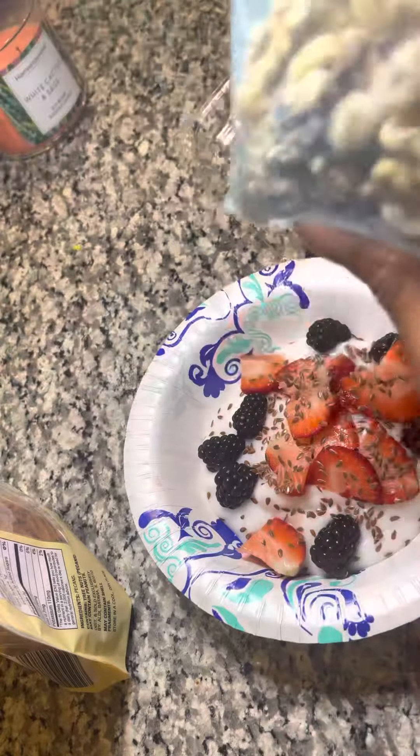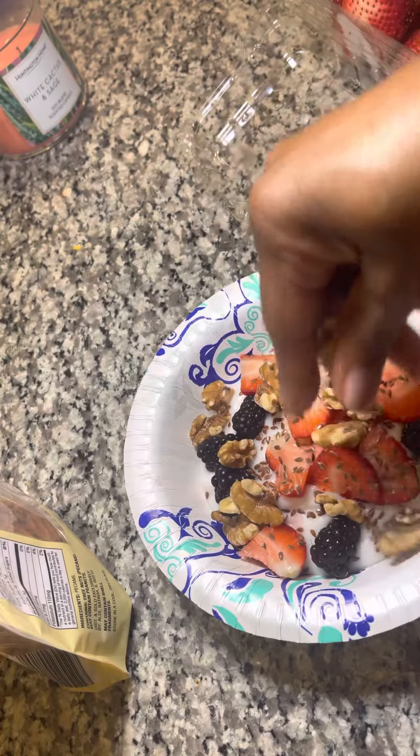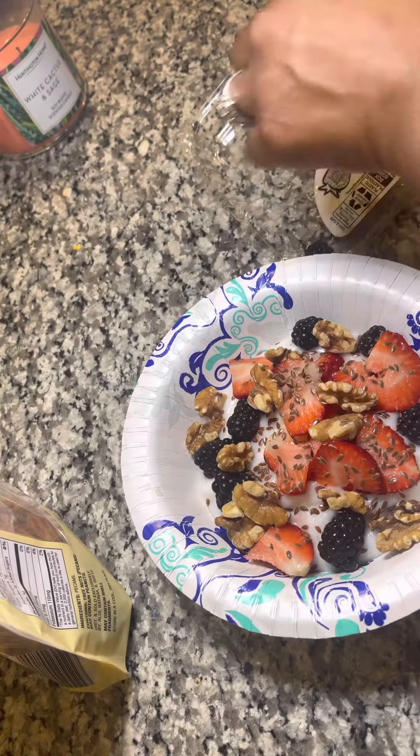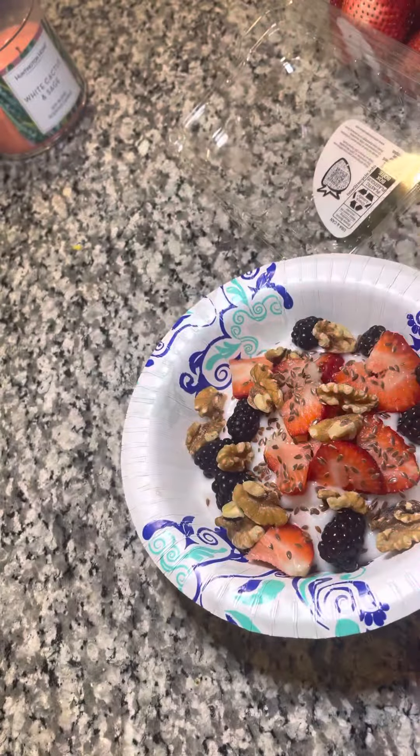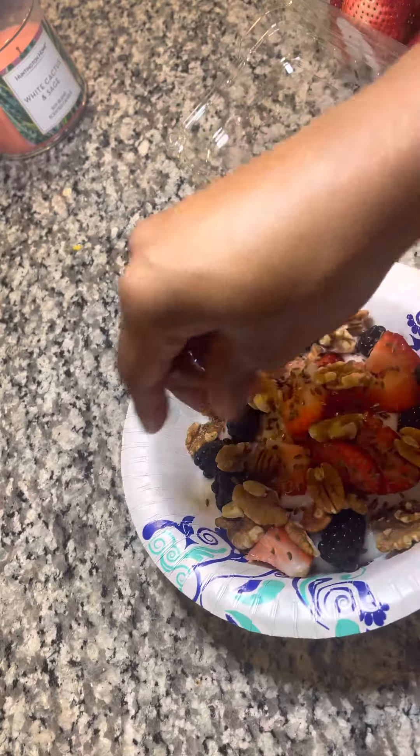Now for my nuts — you can add any type of nuts that you want. I'm going to add some walnuts this morning and also some pecans. I just sprinkle my pecans around.